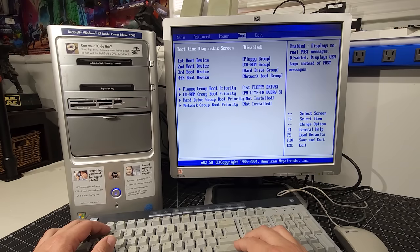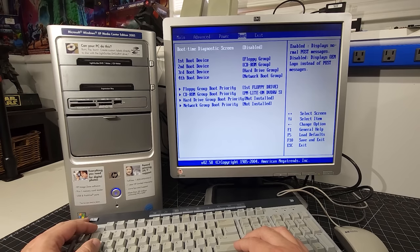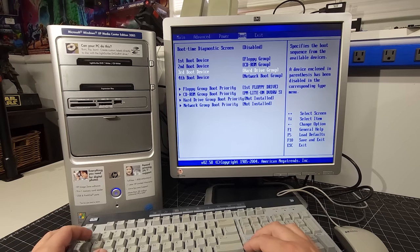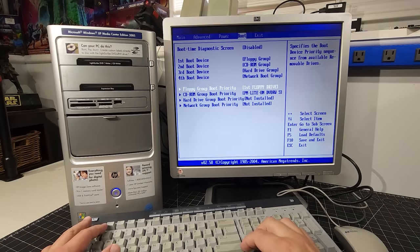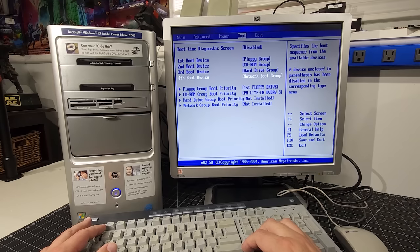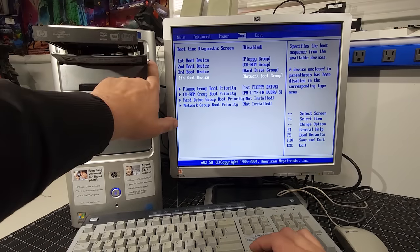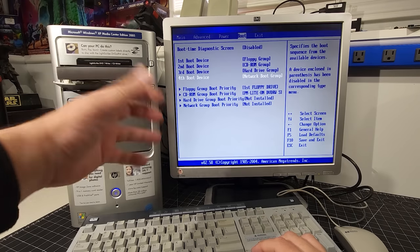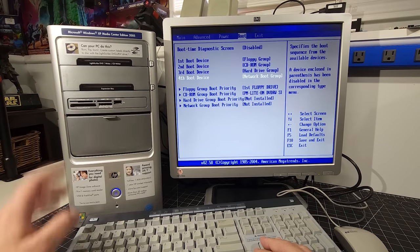Under Boot, we have the floppy group - that must include the card reader - then the CD-ROM group, hard drive group, and network. That gives the boot priority order. I thought I heard a CD in here when I was moving around, but checking the drives there doesn't seem to be one in there.